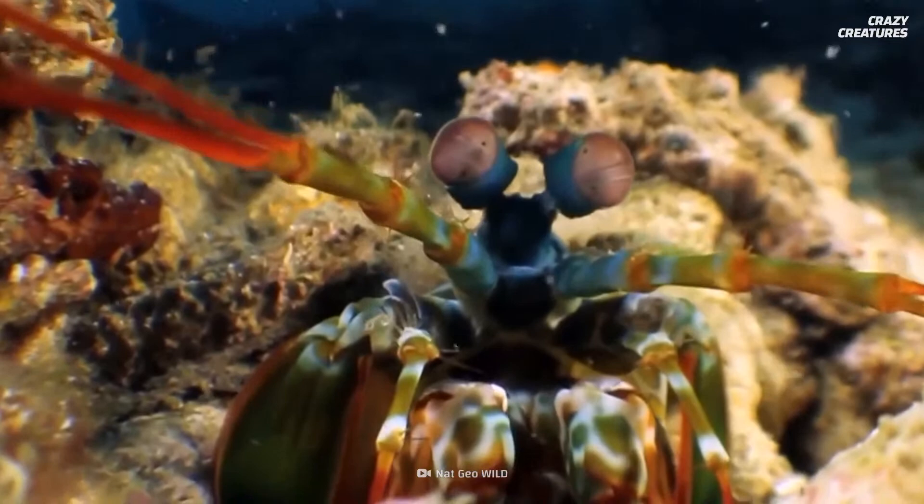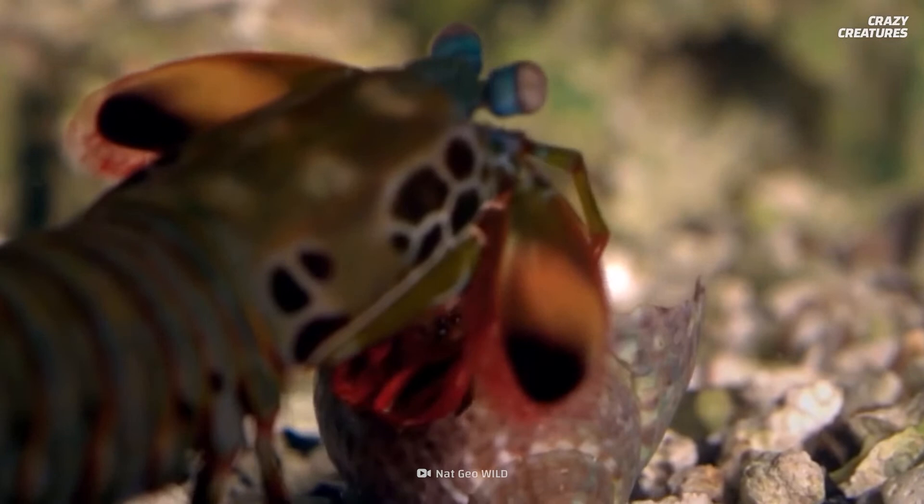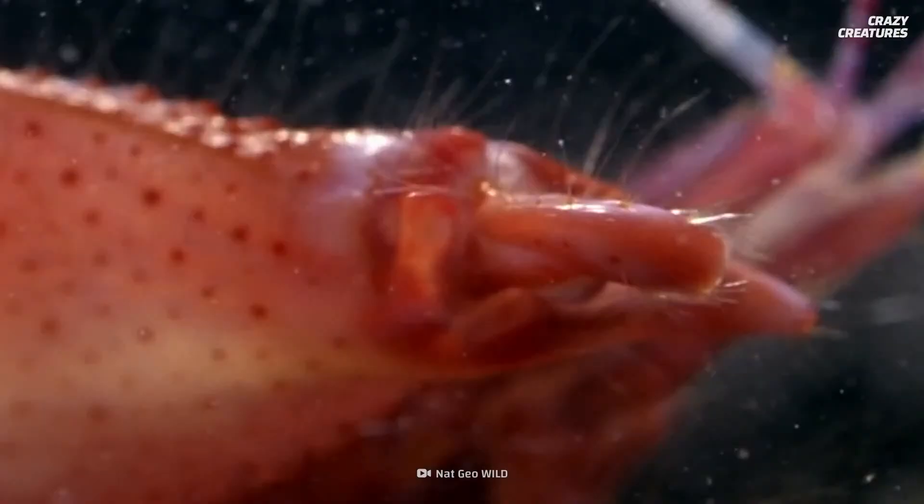So while our gun-toting little pistol shrimp could put up a fierce fight, it's likely no match for the mantis shrimp's size, armor, and incredible vision. It's a good thing that mantis and pistol shrimps are not known to pick fights with each other. Firing superheated jets of water and launching finger-splitting punches is what these shrimps do, and that's why they're crazy creatures.